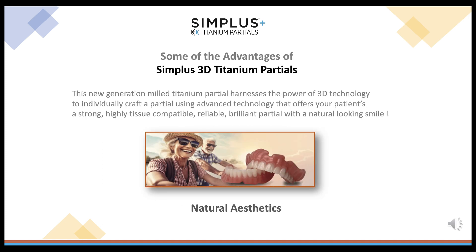Another advantage of the Simplus 3D Titanium Partials is natural aesthetics. This new generation milled titanium partial harnesses the power of 3D technology to individually craft a partial using advanced technology that offers your patients a strong, highly tissue-compatible, reliable, brilliant partial with a natural-looking smile.